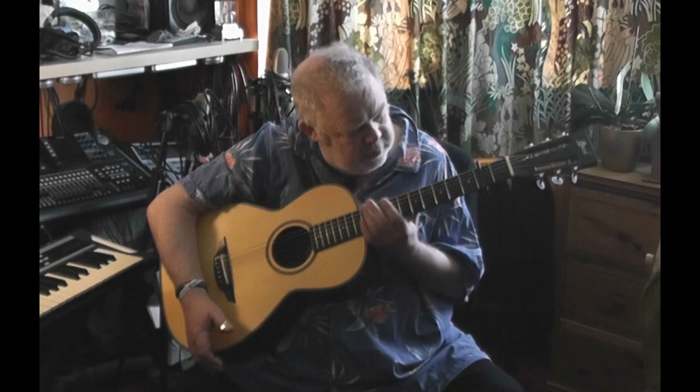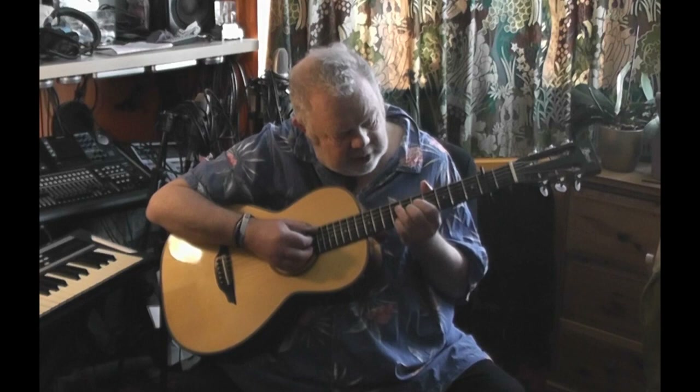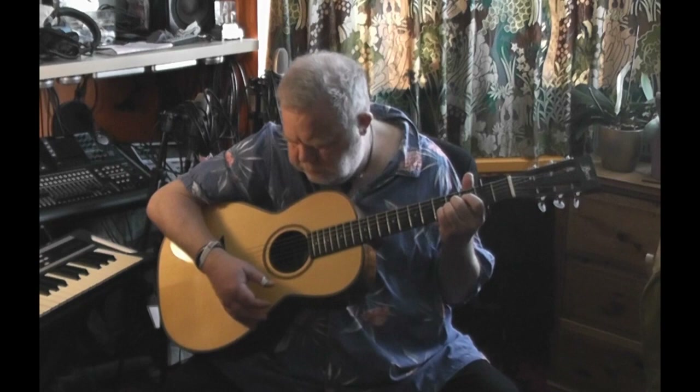Despite being a smaller bodied guitar — 12 frets to the neck and a more traditional shape of body than you might expect from more conventional folk instruments like Dreadnoughts or Jumbo guitars — it still has an amazing presence and volume. And it's a lovely guitar for fingerstyle playing.